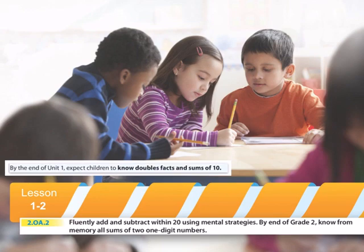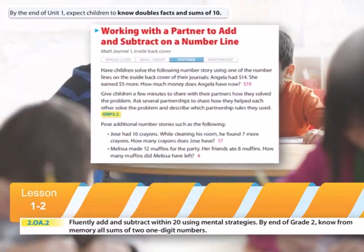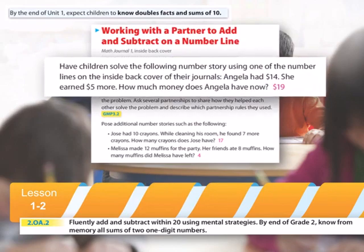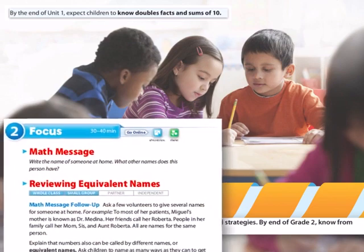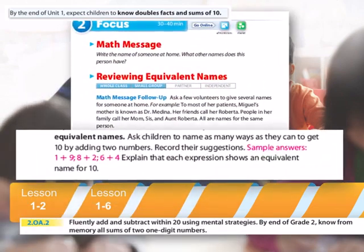So in Lesson 1-2, you begin instruction of the standard by asking your children to use a number line to solve a real-world problem. And then a few lessons later, you explore equivalent names with your children, helping them understand the concept by first thinking about people they know. You point out that they might call their mother Mom, but that other people might call her Mrs. Smith. And that helps your children more easily understand that the number 10 is the same thing — or is equivalent to — the addition fact 9 plus 1.